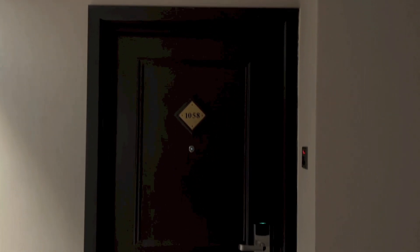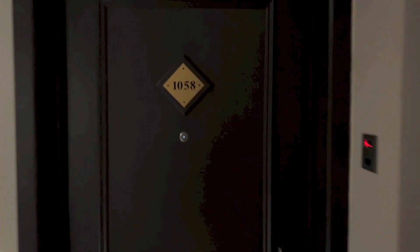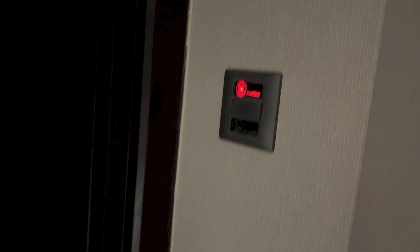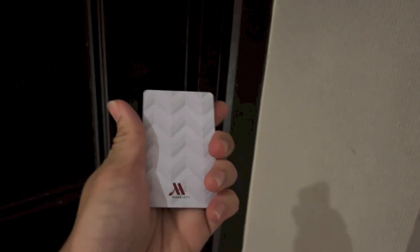Hello everyone, today I've got a room tour of room 1058 at Putrajaya Marriott Hotel. That is the doorbell. This is the keycard. Let's go ahead and get the room tour started.